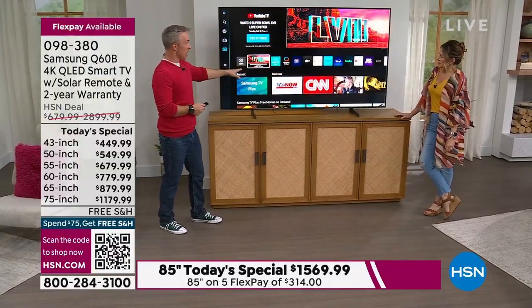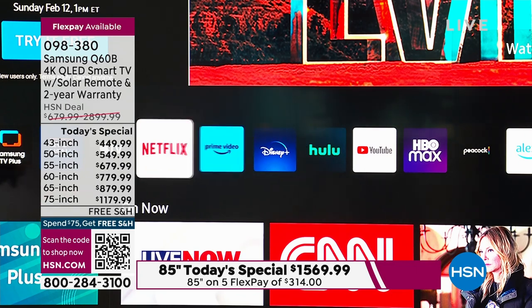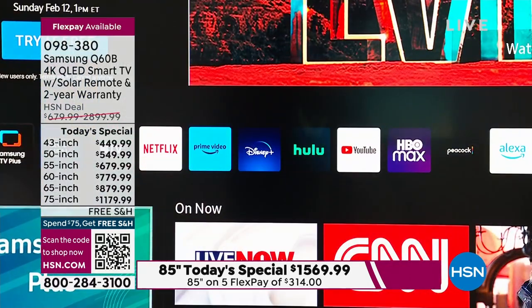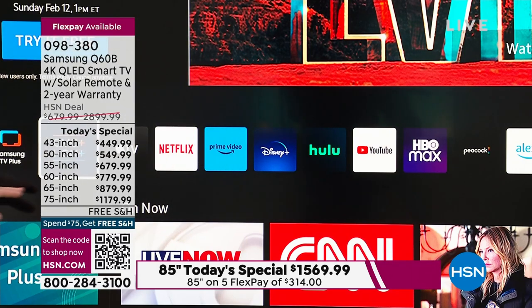Then we come over to what to watch — there's always something to find. It's like having the video store built in. You don't need to go to the kiosk or the video store to get DVDs. I have free content with Samsung TV Plus, new content with HSN, and Apple TV built right in.